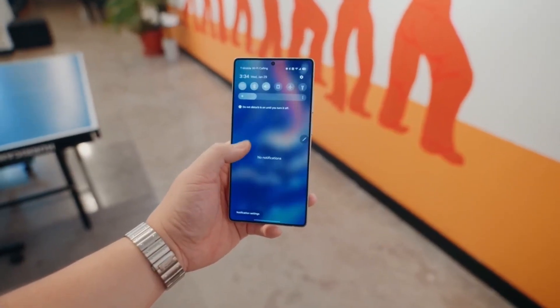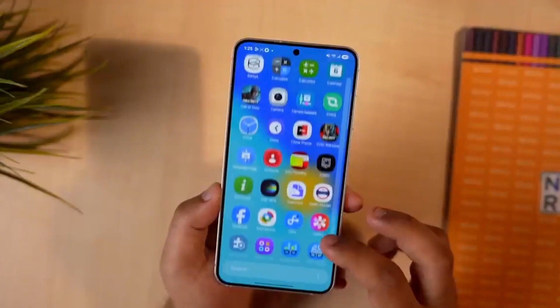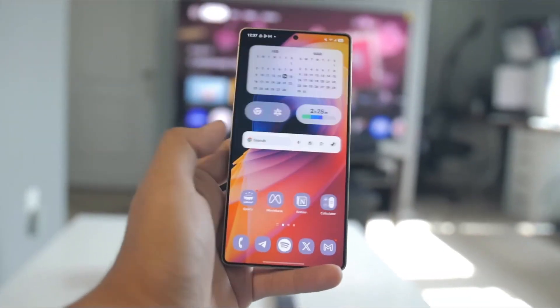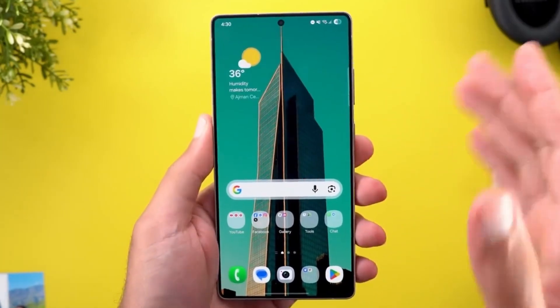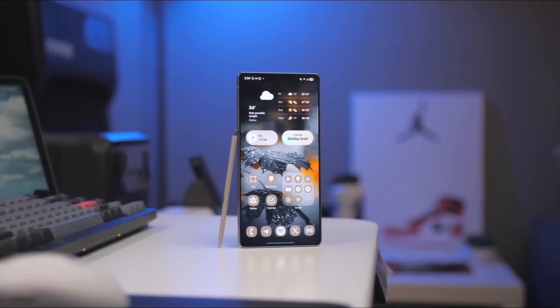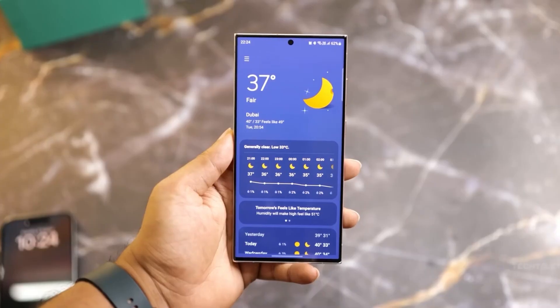So what will the phones actually look like? The S26 is expected to feature a 6.2-inch Dynamic AMOLED display with 120Hz refresh rate, HDR, and Gorilla Glass Victus 3. Inside, we're looking at the Exynos 2600 or Snapdragon 8 Elite 2, 12GB RAM, up to 512GB storage, a 4000mAh battery with 21W wireless charging — classic Samsung polish.